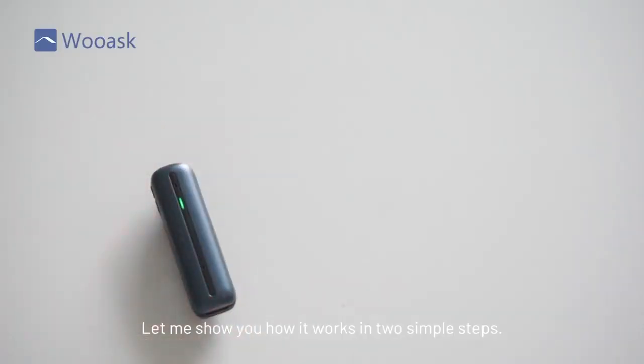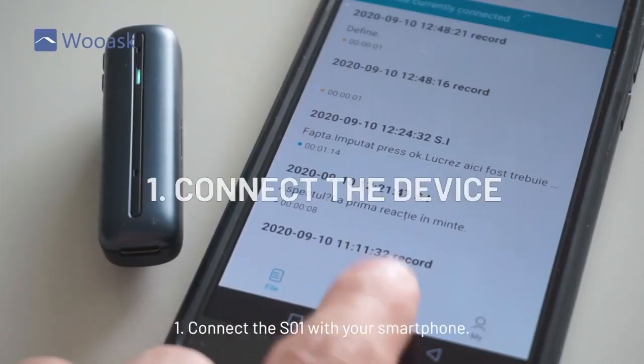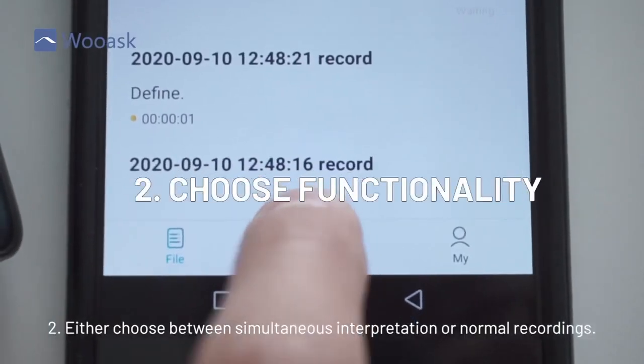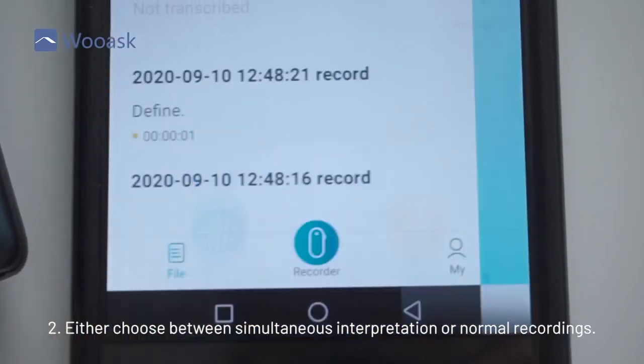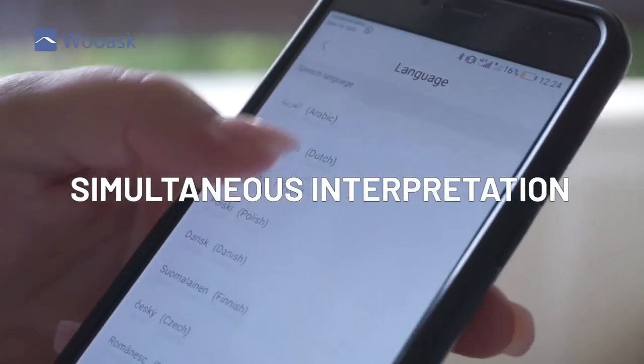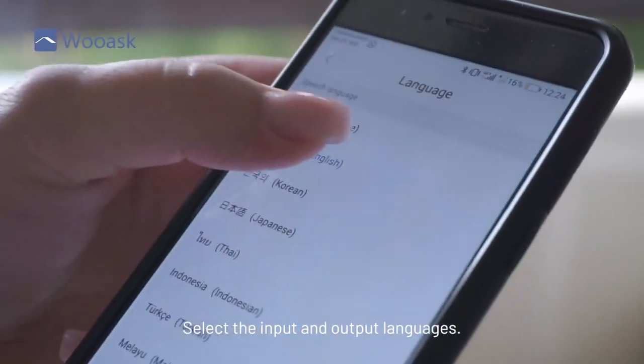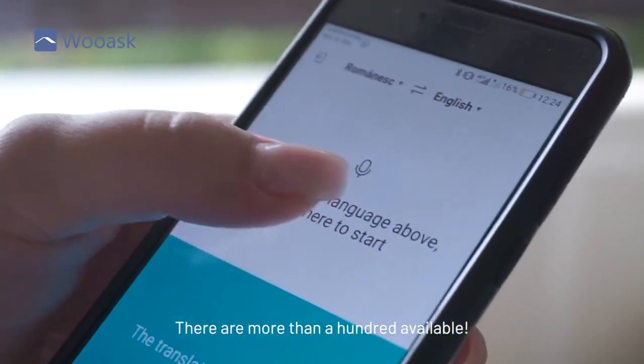Let me show you how it works in two simple steps. First, connect the SO1 with your smartphone. Second, either choose between simultaneous interpretation or normal recordings. For simultaneous interpretation, select the input and output languages — there are more than 100 available.